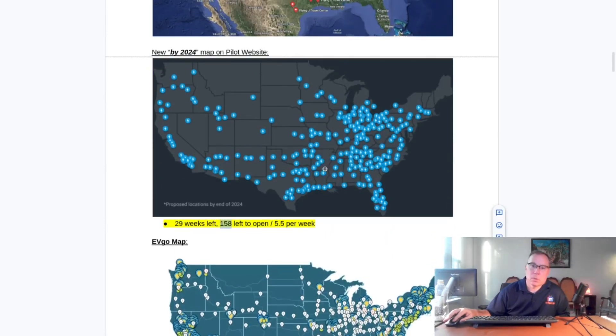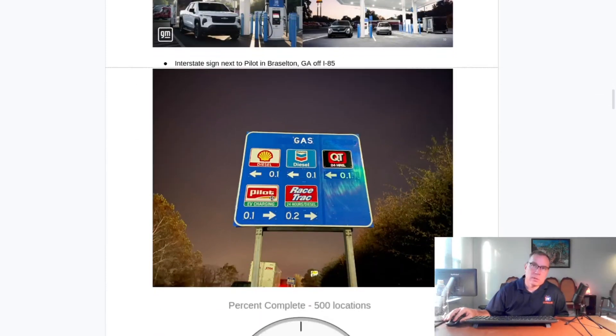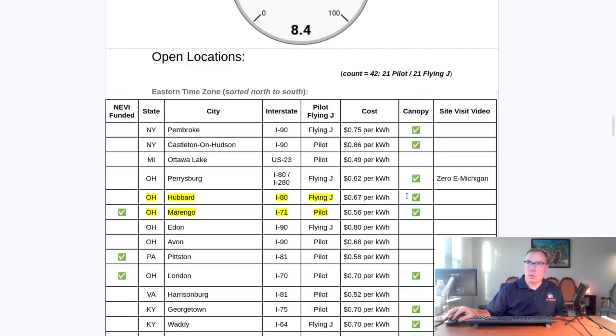Their goal is 500 locations. Right now we're at 8.4% complete. When we're completed, it'll be double this amount, sometime in the next three or four years — I believe 2027 was their initial goal. Progress is definitely being made. They also update the interstate signage, so when you're getting off an exit you can see EV charging. Of the 42 sites open, 21 are Pilot and 21 are Flying J.